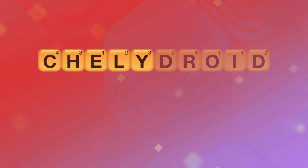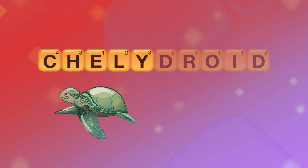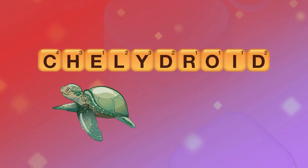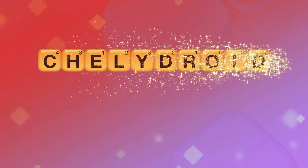A perfect example of this came up in the 2019 bee for me. The word was chelydroid, and I didn't know the word at first, but when I asked for the definition, I realized this word had the root chely, C-H-E-L-Y, meaning turtle. So I was able to figure out the spelling, C-H-E-L-Y-D-R-O-I-D, and move on to the next round.